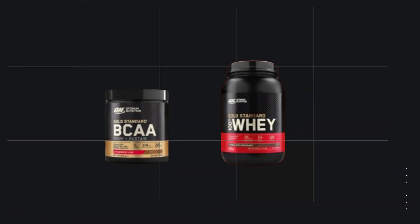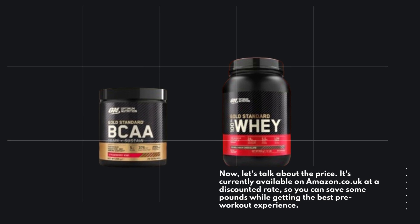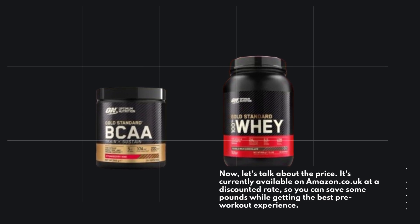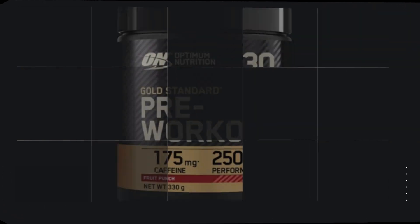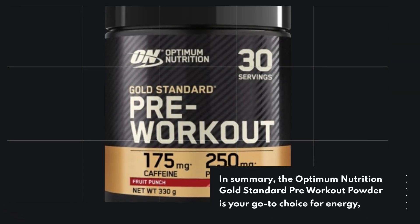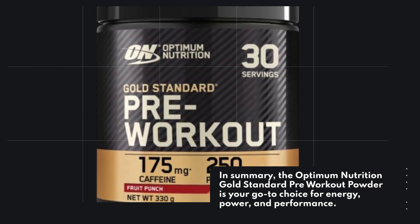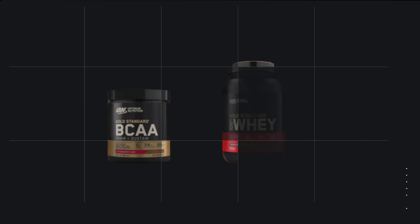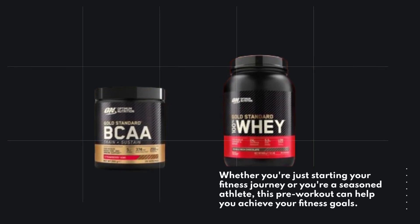Now, let's talk about the price. It's currently available on amazon.co.uk at a discounted rate, so you can save some pounds while getting the best pre-workout experience. In summary, the Optimum Nutrition Gold Standard Pre-Workout Powder is your go-to choice for energy, power, and performance. Whether you're just starting your fitness journey or you're a seasoned athlete, this pre-workout can help you achieve your fitness goals.